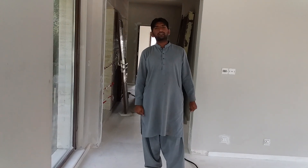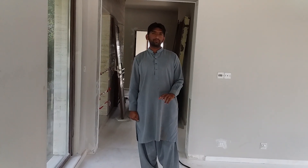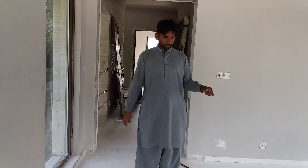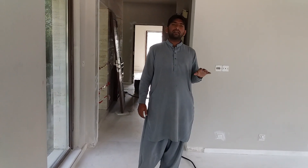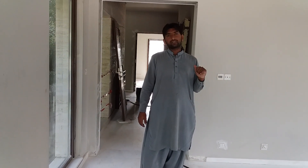Hi guys, this is Kashish Shidat. I am a marble floor polisher from Pakistan. Today I just want to start a marble floor polishing project in Islamabad, F7 sector near Jinnah Super market.